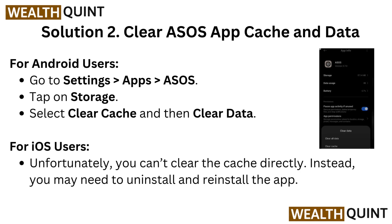Solution 2: Clear ASOS app cache and data. For Android users, go to Settings, then Apps, then go to ASOS, tap on Storage, select Clear Cache, and then Clear Data.